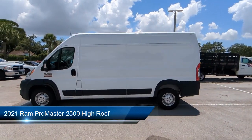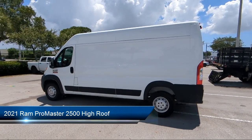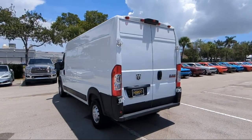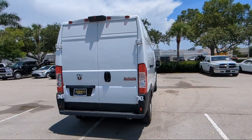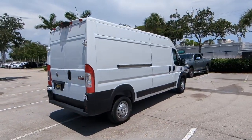It comes equipped with Blind Spot and Cross Path Detection, Keyless Entry, Convenience Group, Park Sense Rear Park Assist System, Park View Rear Backup Camera, Electronic Stability Controller, Steering Wheel Controls, Outside Temperature Display, Media Hub, Air Conditioning, and has less than 60,000 miles on the odometer.